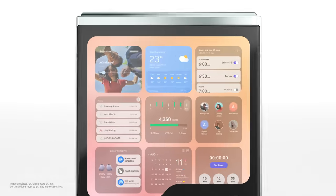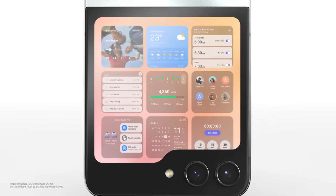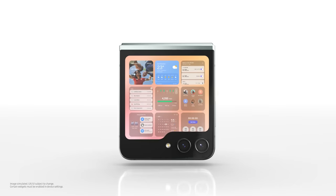Am I seeing double, or are you displaying multiple widgets at once? You want me to pick? Okay — how about music?